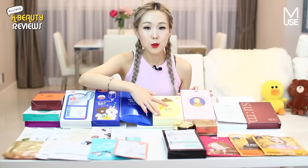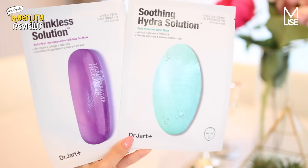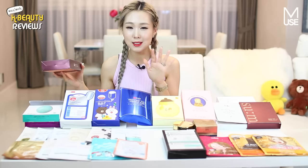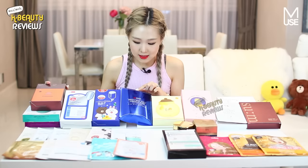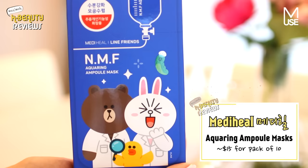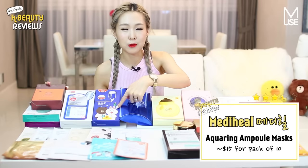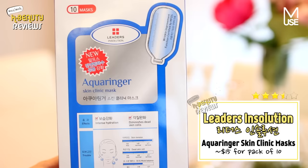So moving on to the mid-end ones. These ones are actually the official best sellers from Korea. So we have Papa's Recipe Bombi Honey Mask, the SMP Bird's Nest Aqua Ampoule Mask, the NMF Aqua Ring Mask — they have a huge range of masks — and this one is a special collaboration with Blind Friends, which is so cute. And then the Aqua Ringer by Leaders in Solution. Leaders is a really really famous brand — probably top 2 or 3.